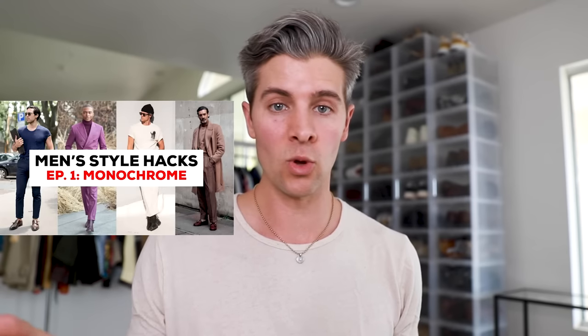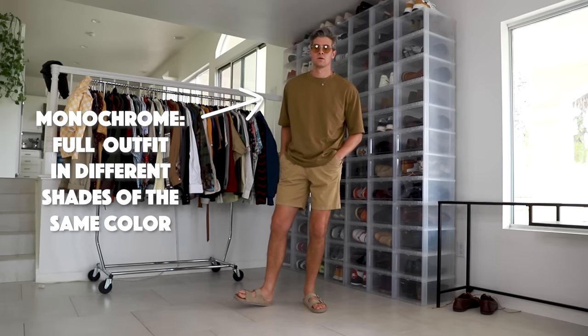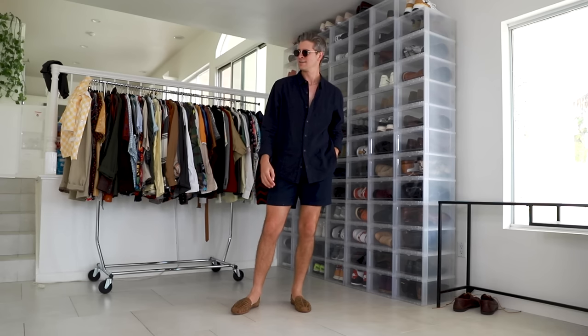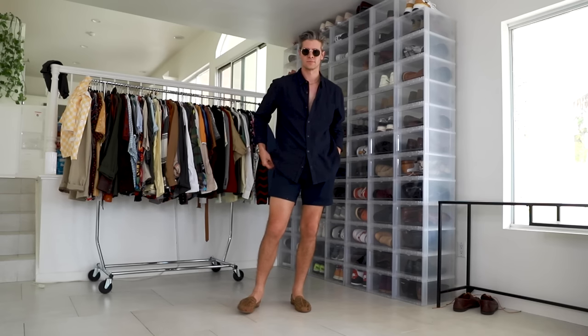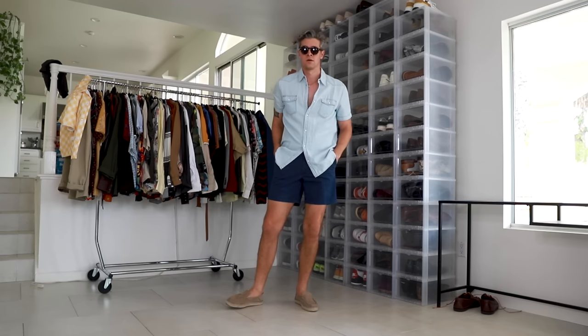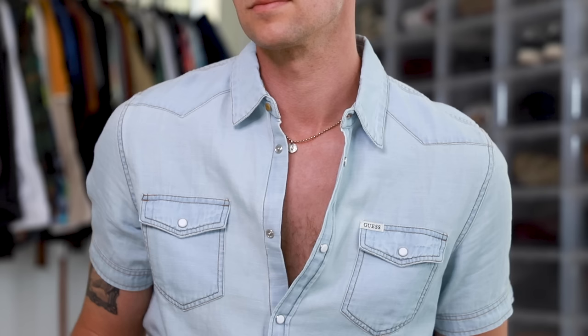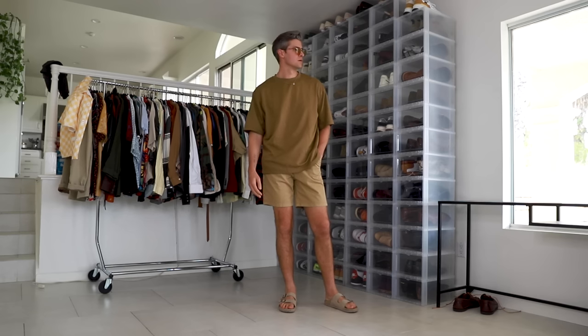We have fewer pieces to work with because you don't want to wear a ton of stuff when it's extremely hot. The first way you can look great and still stay cool is monochrome styling — one of my favorite hacks. Essentially, it's when you wear a full outfit made up of different shades of the same one color. It can elongate the appearance of your torso, making you look taller — highly recommend it for the short kings out there. Because we don't have a lot of pieces to work with, making sure they're all in different shades of one color is going to appear a lot more put together, and it's really easy to do.